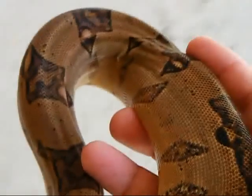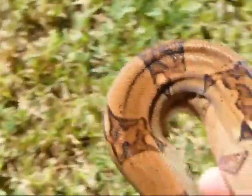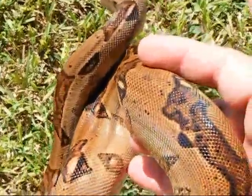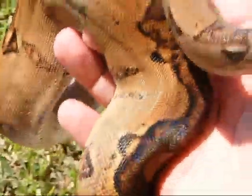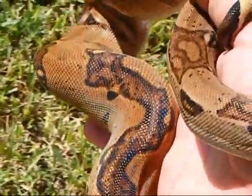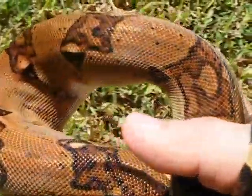Let me see if I can put her on the floor — that'll make a difference. She doesn't want to let go of me. But anyway, this is my girl right here. Her name is Sophia. Beautiful aberrancy right there — gorgeous, gorgeous color on her.